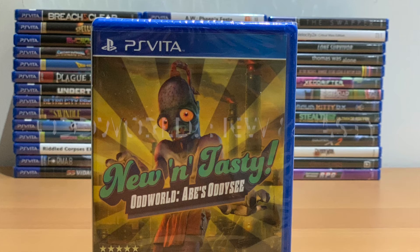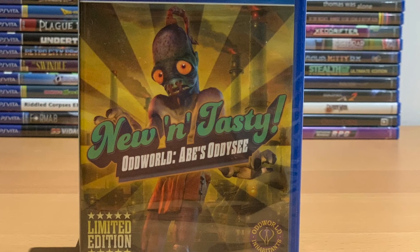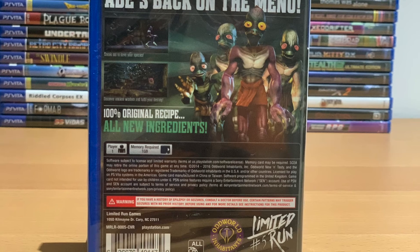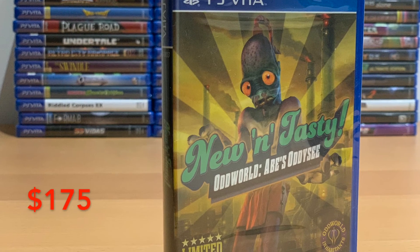Number 2: Oddworld New and Tasty. Oddworld New and Tasty is another Limited Run Games release. It had a bigger print run than some of the other games on the list, with 2,500 copies printed. But it's such a fan favorite in the series that the demand is still very high. A new copy can go for as much as $175.